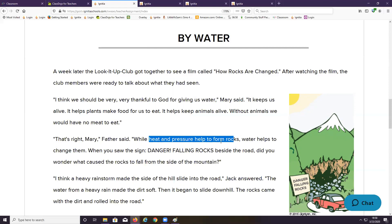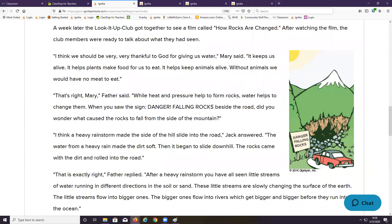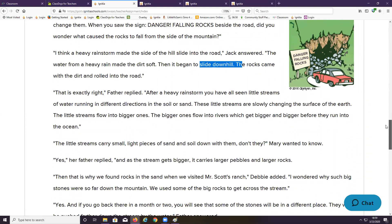When you saw the sign — Danger, Falling Rocks — beside the road, did you wonder what caused the rocks to fall from the side of the mountain? Jack had an idea: I think a heavy rainstorm made the side of the hill slide into the road. The water from the heavy rain made the dirt soft, then it began to slide downhill. The rocks came with the dirt and rolled into the road.